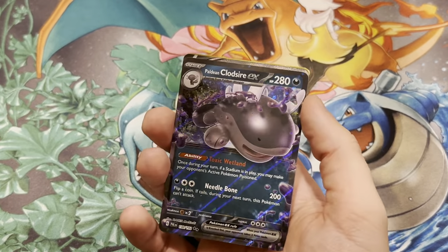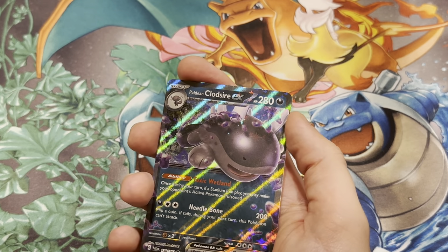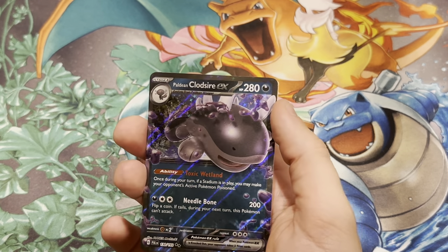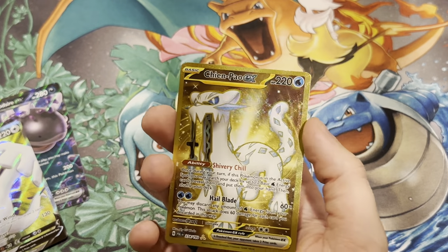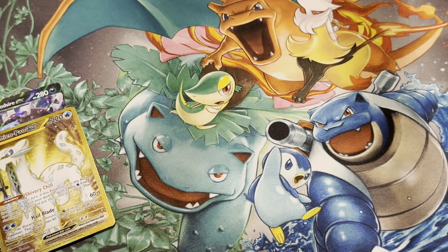Three hits in this opening out of 11 packs. We did get the Paldean Clodsire EX, the Lugia V Beautiful Full Art, and the best pull of the opening — a Chien-Pao EX Gold card. Hope you guys enjoyed this video. Stay tuned for more awesome and epic videos coming soon. Remember, Pokémon 151 is right around the corner, so when that set comes out, you know I'm going to be opening up some packs of that. I'll see you guys in the next one — goodbye.